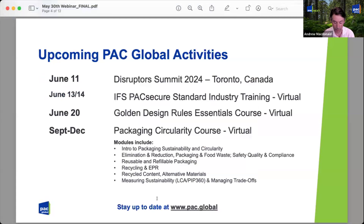Here's a quick peek at some of our upcoming PAC Next activities. We've got our Disruptors Summit the week after next — very excited about that right here in Toronto — followed by an IFS PAC Secure training session on the 13th and 14th. Then on the 20th, Dan Lance, who is an expert advisor to the Consumer Goods Forum on the Golden Design Rules, will lead a two-hour session on the GDRs. Dan and I just finished our winter-spring session of our course and we'll do it again in the fall. Check out the six two-hour modules at the PAC Global website.